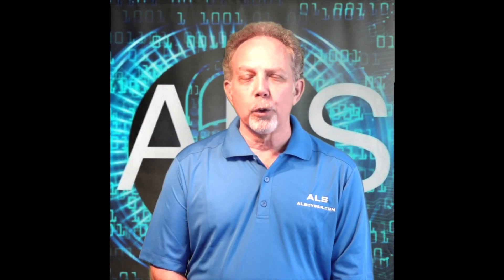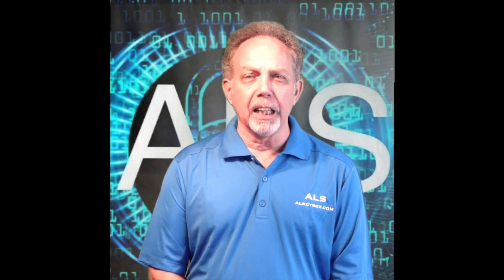Welcome. The video you're about to watch today is brought to you by ALS Cybersecurity.